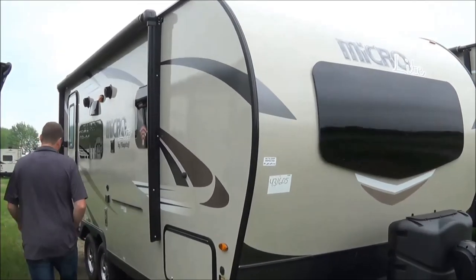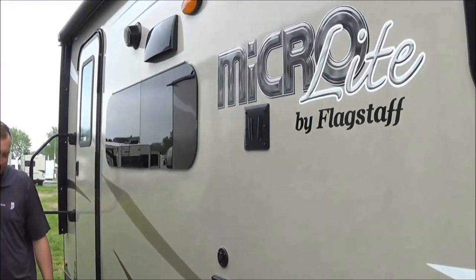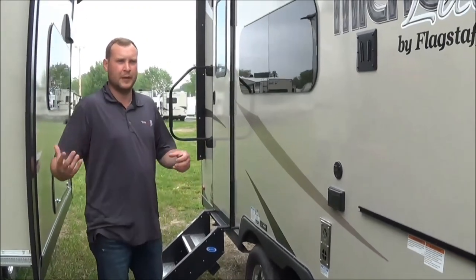Today I will be showcasing the new 2020 Flagstaff Micro 21 FBRS. This is a very, very hot floor plan, starting with the axles. You're going to have the Dexter Torflex axles, the closest thing to independent suspension. You're also going to have dual axles, which is very important — it's an upgrade from the Flagstaff E-Pro.